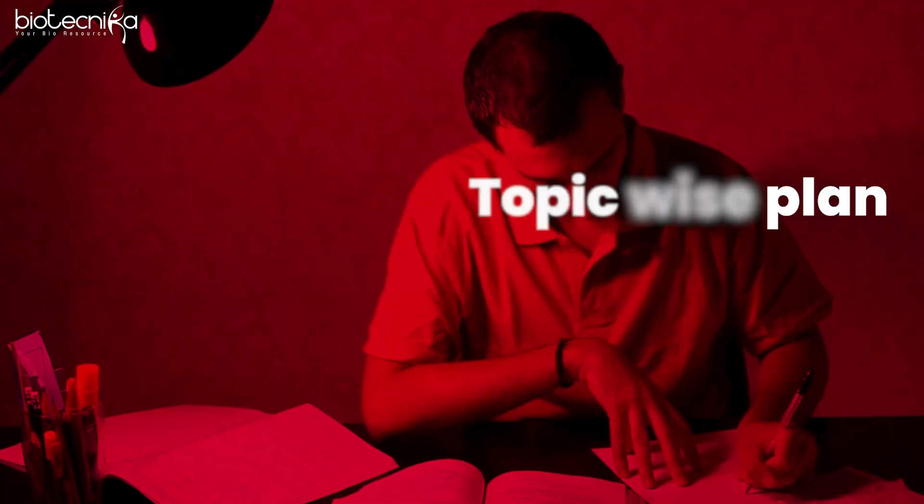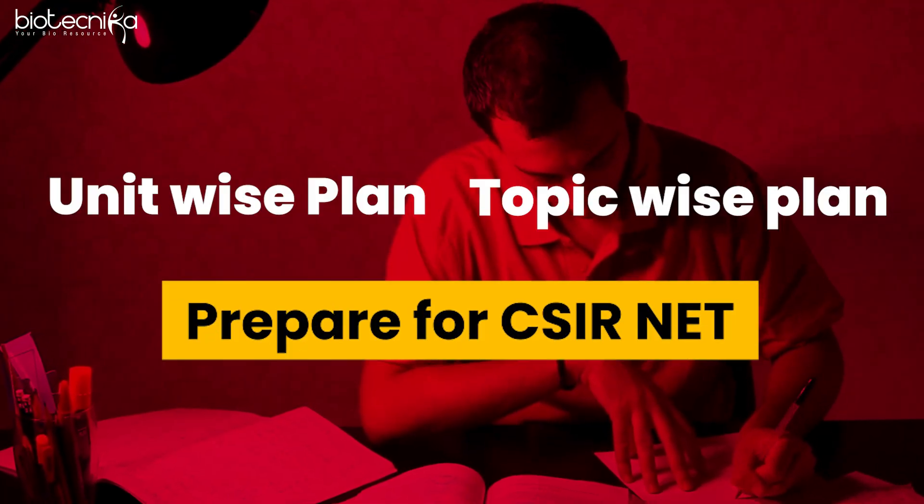No matter who you are, no matter what your career goal, without planning, nothing is possible. So at Biotechnica, we understand that our students need a solid plan — a topic-wise plan, a unit-wise plan to prepare for CSIR.